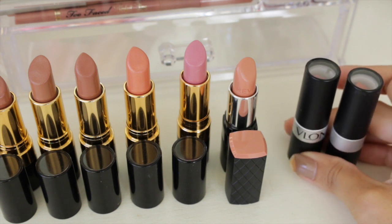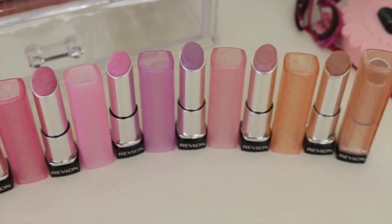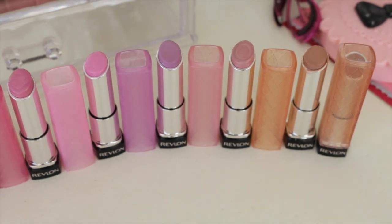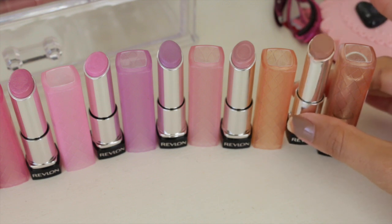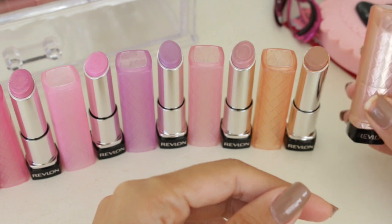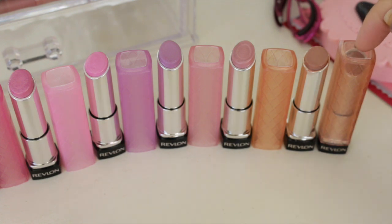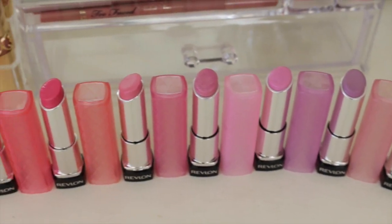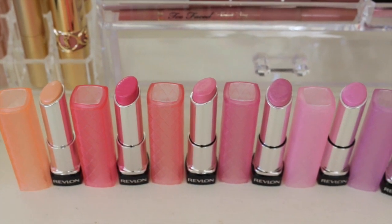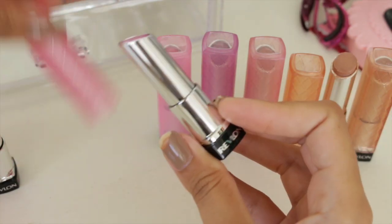Here's my collection of Revlon lip butters — I think these are just so pretty. I love the packaging, but the thing is I only actually wear one color. In the past year I've only ever reached for Creme Brulee, the nude one. I have a backup for it since it's running low. Other than that, as pretty as they are, I'm going to let go of all of them because the colors just aren't right for me.